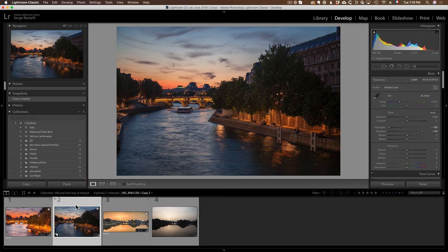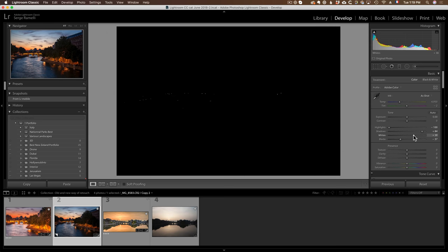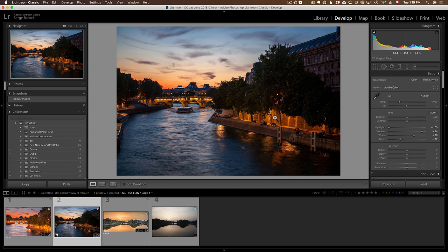So I open up the shadows, bring down the highlights, do my black point holding the option key — voilà — then do my white point, making sure I'm not burning anything I care about. Holding option key lets me see what's burned. Now, the truth is I actually never do all these steps manually — I always use my presets, and I'll give you some free presets so you don't have to follow all these steps.